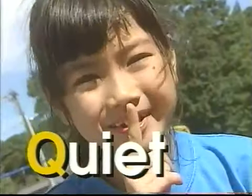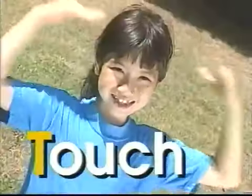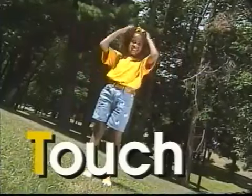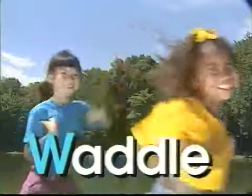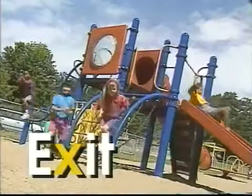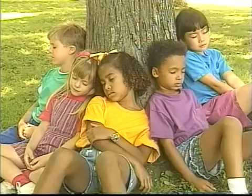Q is for quiet — shh, don't make a sound. R is for run — get up and run around. S is for sway — sway to and fro. T is for touch — touch your head and toes. U is for up — reach for the sky. V is for voice — can you sing up high? W is for waddle — waddle all around. X is an exit — we must be leaving now. Y is for yawn — now it's time to rest. And Z is the last letter in the alphabet.